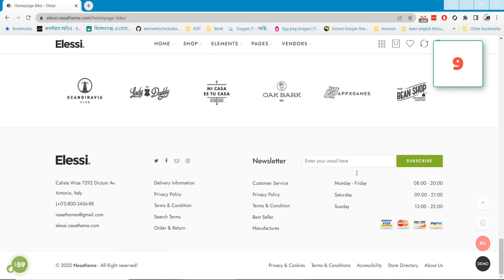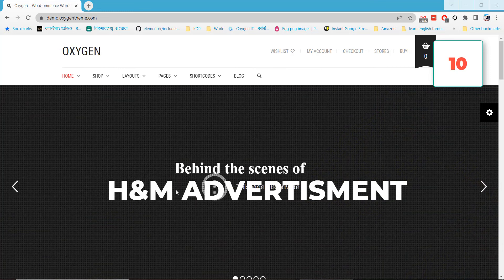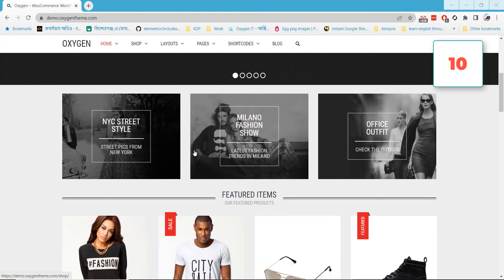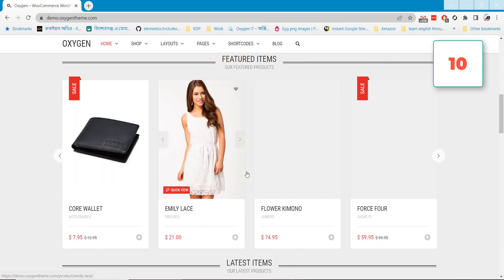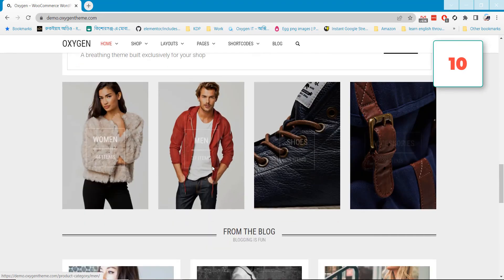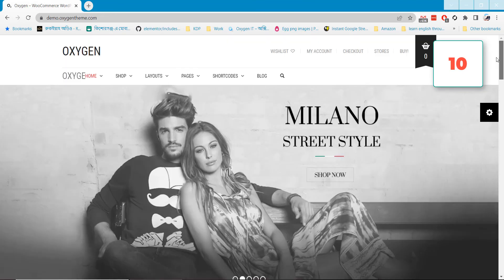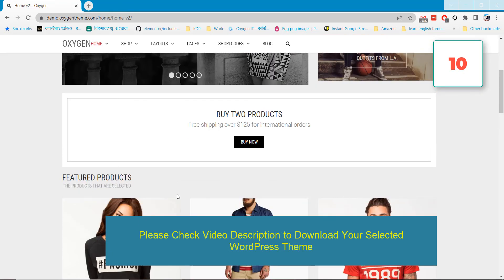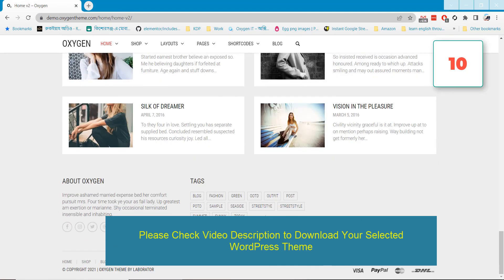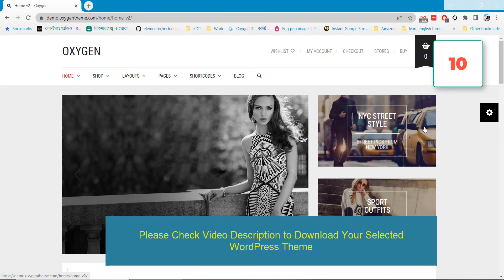If you want to make a website with a very simple look and feel, you can go with the Oxygen WordPress theme. This WooCommerce theme will help you make any simple or basic type of website. It has advanced functionality and a dashboard, but the look and feel is very simple. All the demos here are simple and stunning in design, so if you want any simple design website you can easily make it with the Oxygen WordPress theme, which is also fully responsive.